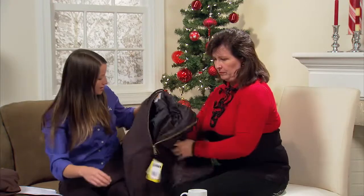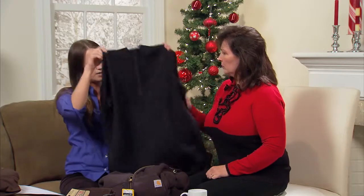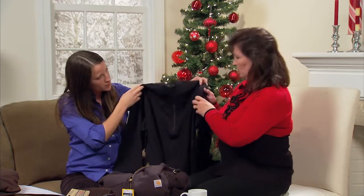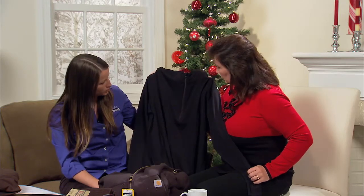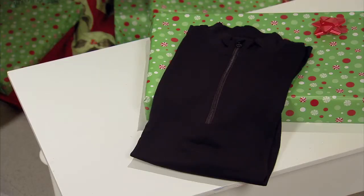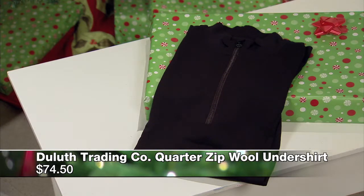Now that we've looked at a couple of outerwear items, a few things from Duluth — base layers that'll help keep you warm. The first one is this wool quarter zip undershirt. One thing most people don't know about wool: it can absorb up to 30% of its weight in water and yet it still feels dry, so it's going to help keep you dry, warm, and chill-free no matter what the weather's like. It's a $75 undershirt, but it will keep you nice and warm in the winter.